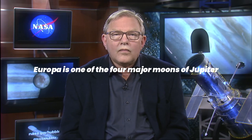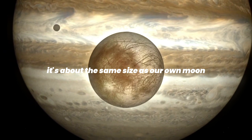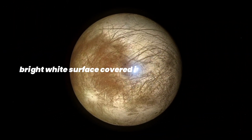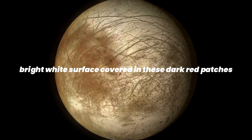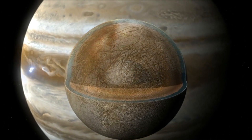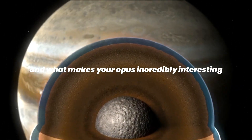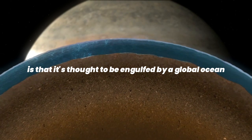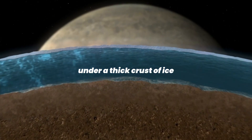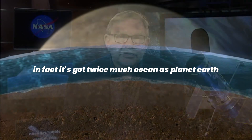Europa is one of the four major moons of Jupiter. It's about the same size as our own moon but looks very different — it has a smooth, bright white surface covered in dark red patches. What makes Europa incredibly interesting is that it's thought to be engulfed by a global ocean under a thick crust of ice, containing twice as much ocean as planet Earth.